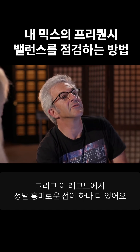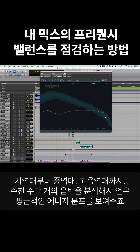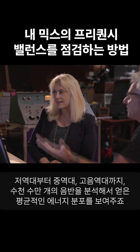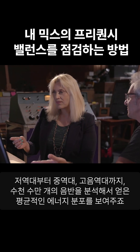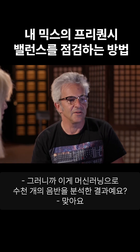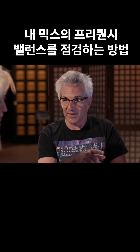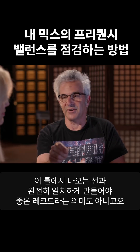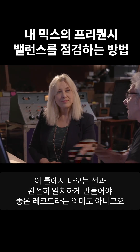There's something else that we noticed that was really interesting about this record. If we pull up Tonal Balance Control — low end to mid-range to top end — it shows the average distribution of energy across thousands and thousands of records. So there's machine learning that's evaluated on thousands of records. But it doesn't mean that this is the final answer, nor does it mean that you have to make a straight line image in this display in order to have a good record.